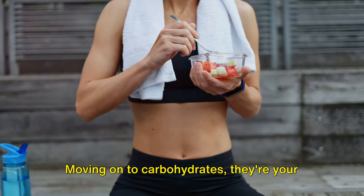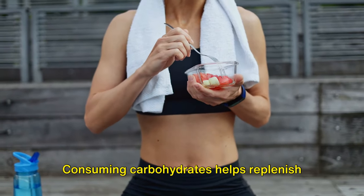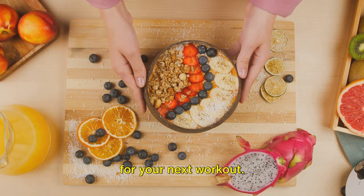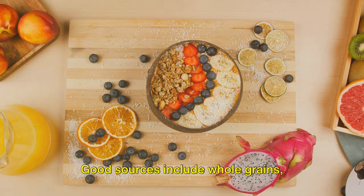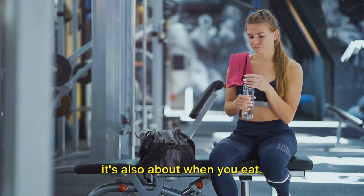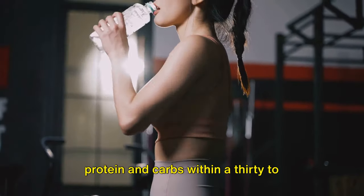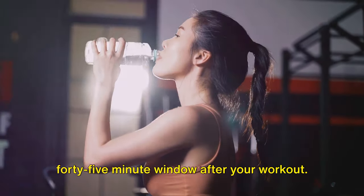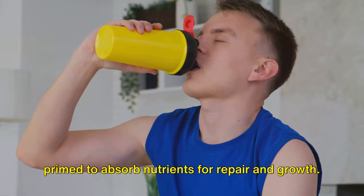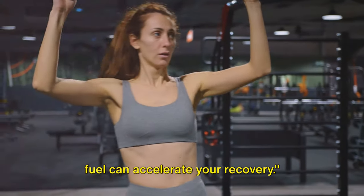Moving on to carbohydrates — they're your body's preferred source of energy. During a workout, your body burns through its glycogen stores. Consuming carbohydrates helps replenish these stores, ensuring you have the energy for your next workout. Good sources include whole grains, fruits, and vegetables. But it's not just about what you eat, it's also about when you eat. For optimal recovery, aim to consume your protein and carbs within a 30 to 45-minute window after your workout. This period is often referred to as the anabolic window, when your body is primed to absorb nutrients for repair and growth. Remember, food is fuel, and the right fuel can accelerate your recovery.